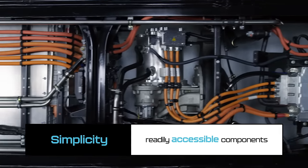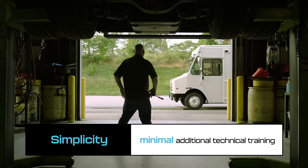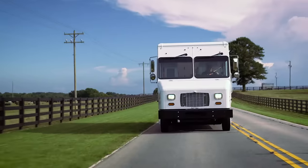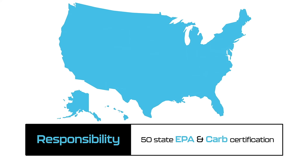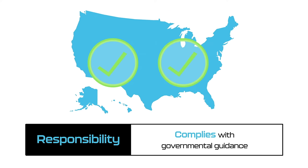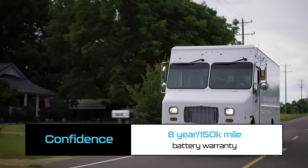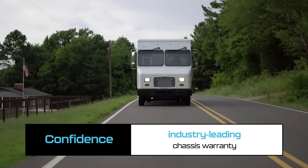Readily accessible components and a liquid cooling package make regular maintenance fast and easy, with fewer routine maintenance checks. The MT50E enables fleets to operate responsibly, achieving 50-state EPA and CARB certification and governmental guideline compliance. It also provides complete confidence with an eight-year, 150,000-mile battery warranty and industry-leading chassis warranty.